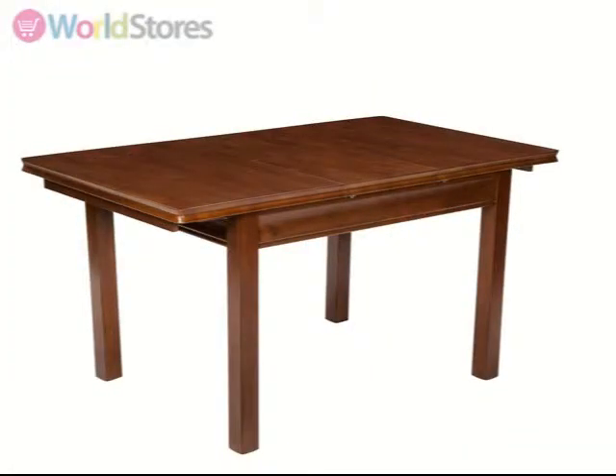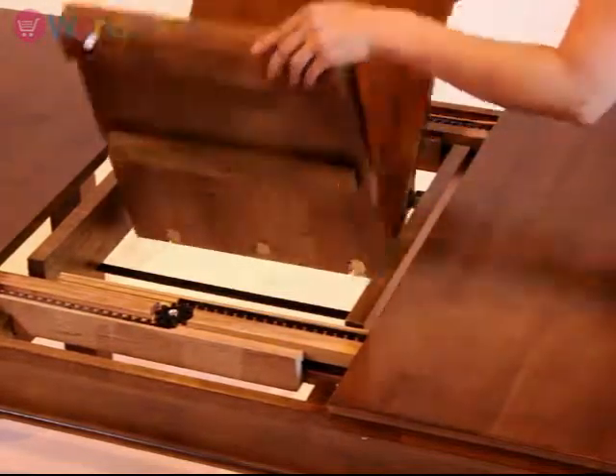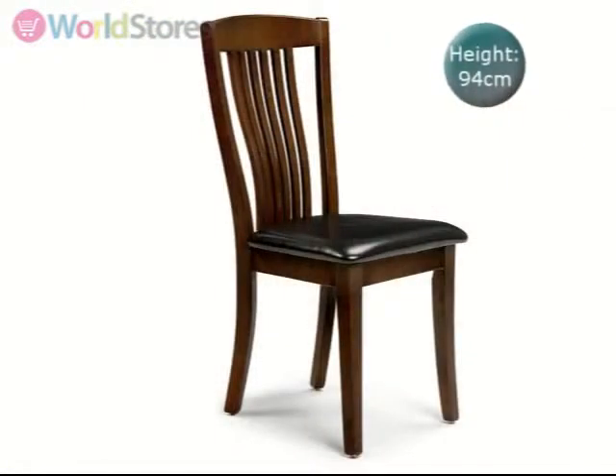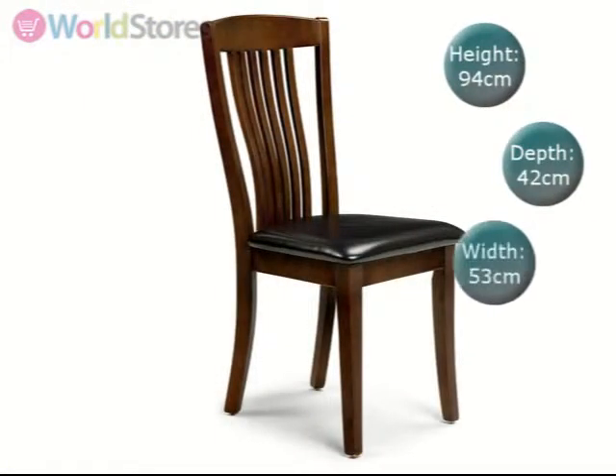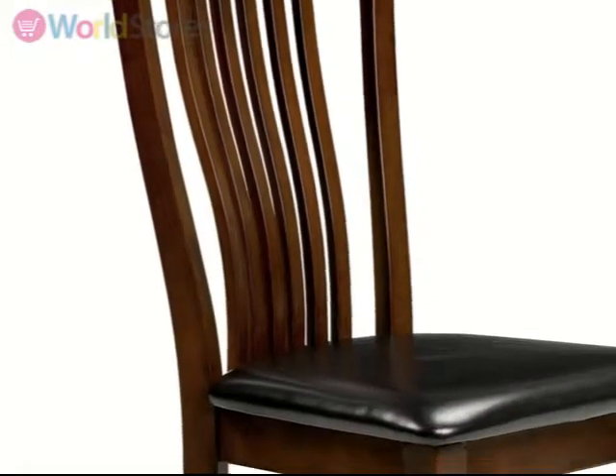Easy to extend, this table houses a butterfly extension system that is simple to operate. Complete with four Canterbury dining chairs, each with a seat depth of 42cm and featuring a traditional style back and padded seat upholstered in dark brown faux leather.